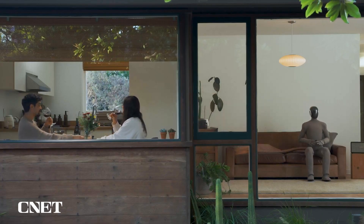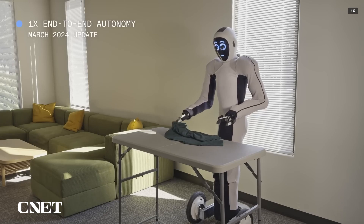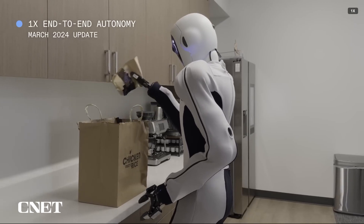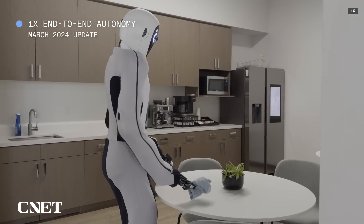Important to note: this demo said nothing about how the robot was being controlled. As we've learned from past experience, if a company isn't bragging about what its robots can do autonomously, you definitely should not assume it's doing anything autonomously. One X has shown videos of its Eve robots working autonomously performing certain tasks, but hasn't made any such claims about the Neo Gamma.